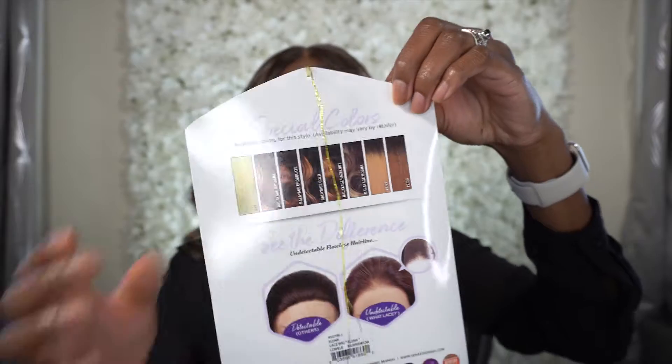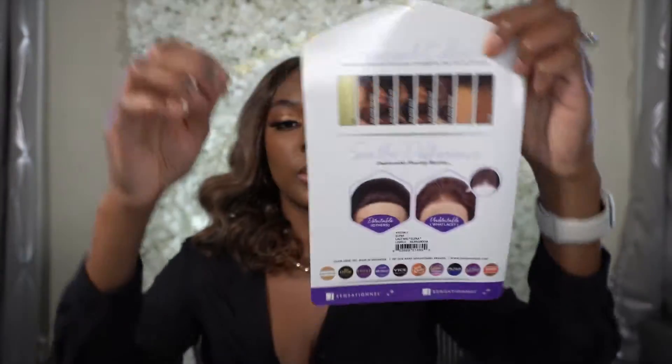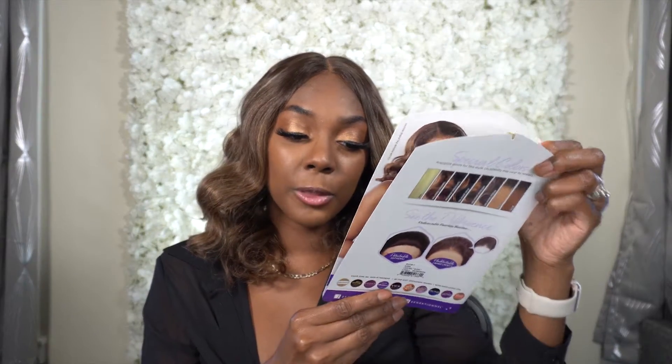This is what the back of the stock card looks like. They do have some specialty colors back here as well. It is heat safe 350 to 400 degrees Fahrenheit. It's a 13 by 6, six-inch deep hand-tight parting space, pre-plucked, natural density, perfect hairline with baby hair, pre-customized unit, protective style — no leave-out necessary.